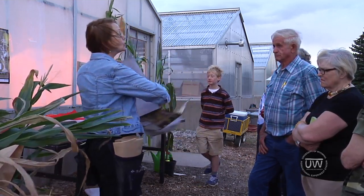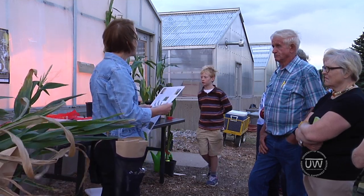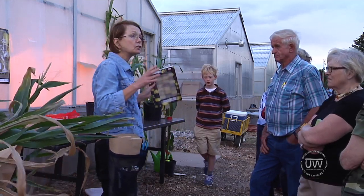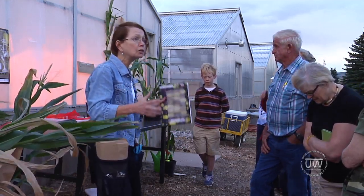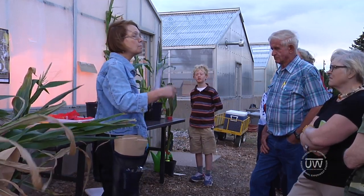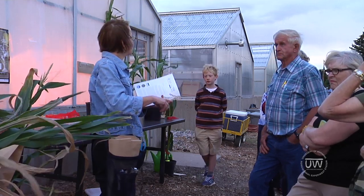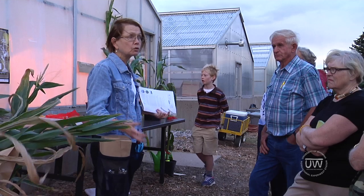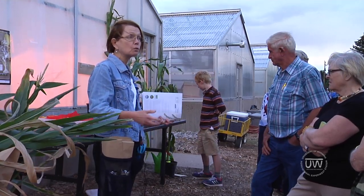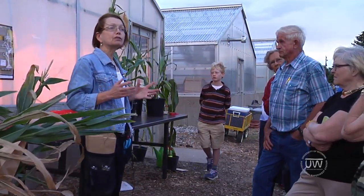Most maize corn geneticists believe corn has endless potential to become a better plant. The potential I'm looking at is the shape — what can we do to the shape of the plant to make it yield more, grow better, produce better, use less resources, use less water, and continue to be productive for feeding the world's population? The trait I'm studying is the shape of the leaf.